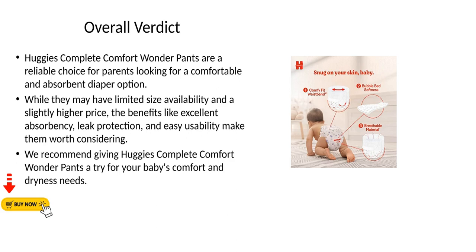Overall verdict: Huggies Complete Comfort Wonder Pants are a reliable choice for parents looking for a comfortable and absorbent diaper option. While they may have limited size availability and a slightly higher price, the benefits like excellent absorbency, leak protection, and easy usability make them worth considering. We recommend giving Huggies Complete Comfort Wonder Pants a try for your baby's comfort and dryness needs.